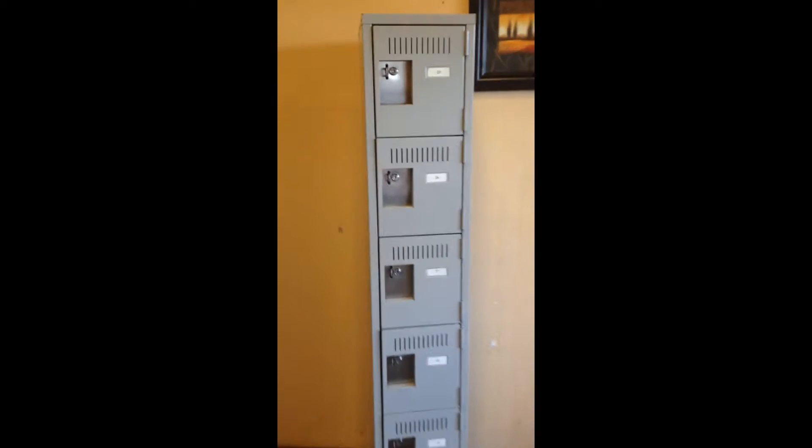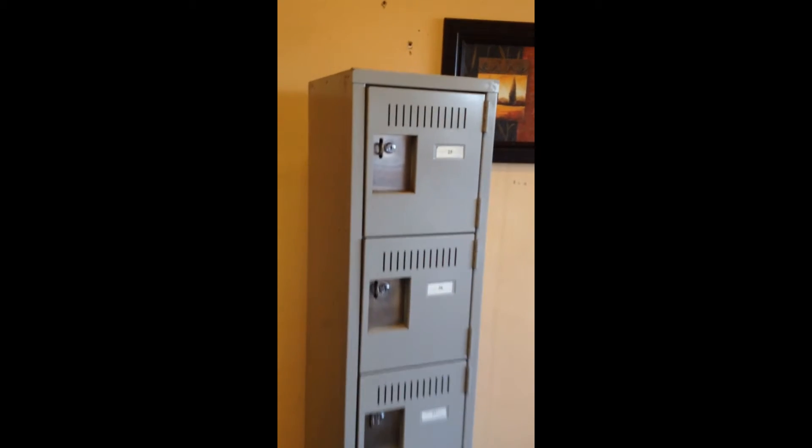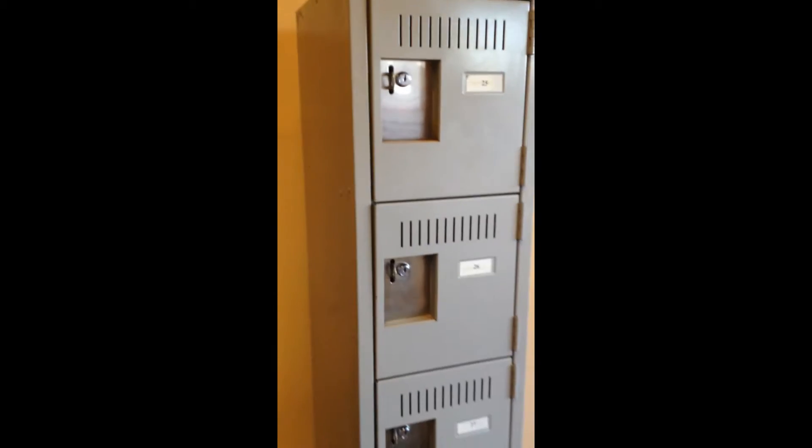72 inches high — that's like six feet. 12 inches wide, and it's 18 inches deep.